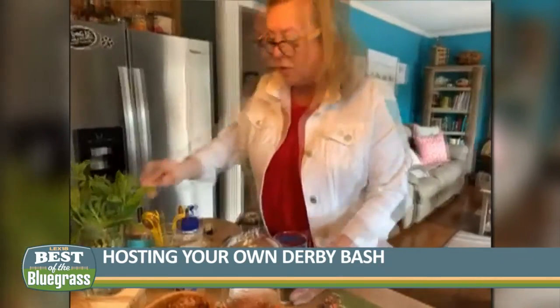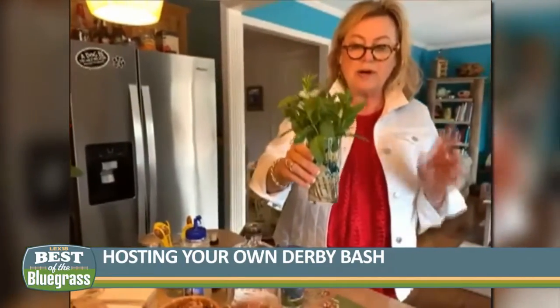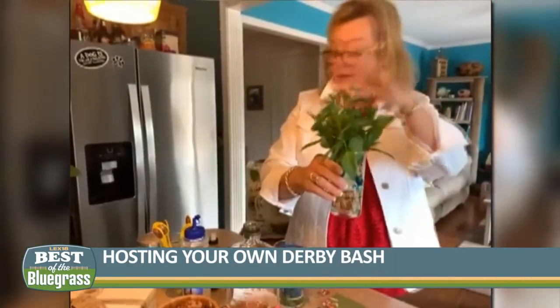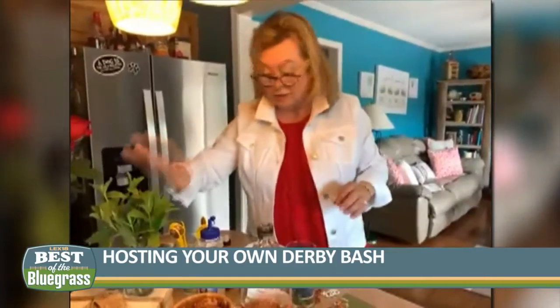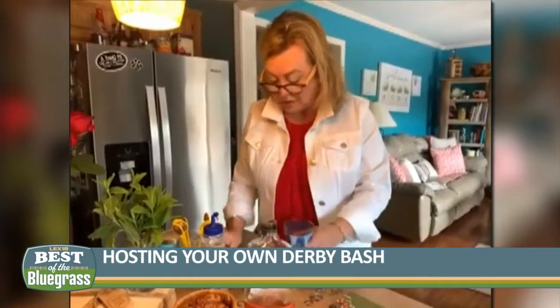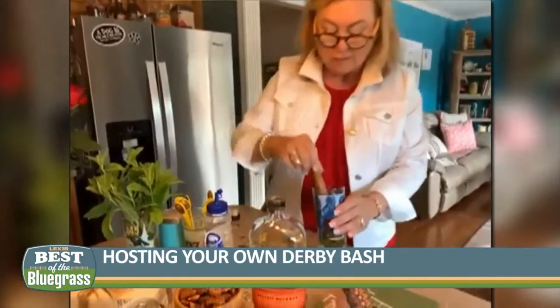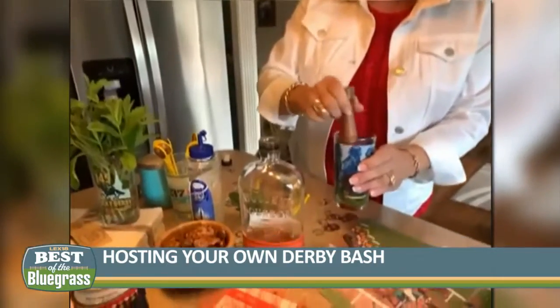I actually have mint in my backyard. I went out on Tuesday and picked some mint, put it in a glass to use for today before it got frozen. It's really easy to grow, mint. So we want to put some mint in the bottom of this jar right here, then we're going to put some simple syrup in there. Then we're going to use a muddle and muddle that up so that it gets a little bit of that flavor in there.